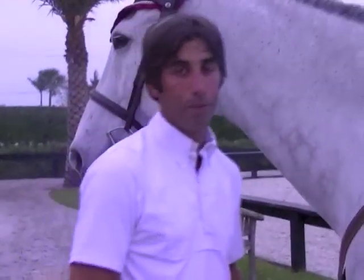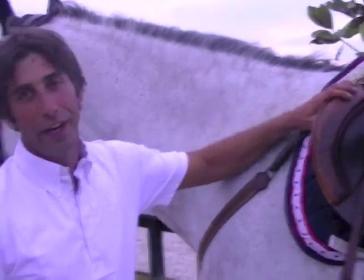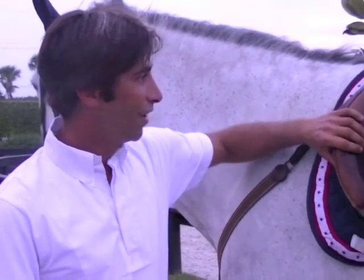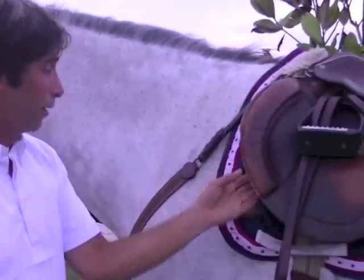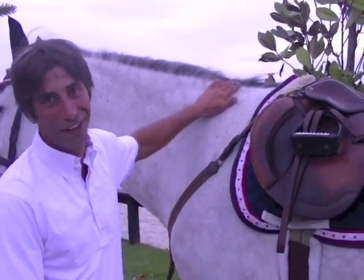Why is a comfortable saddle so important to you? Well, on a typical day I can ride upwards of 15 horses, so you can imagine by the end of the day, if it's not a comfortable saddle or a durable saddle, it's not going to last very long around here.